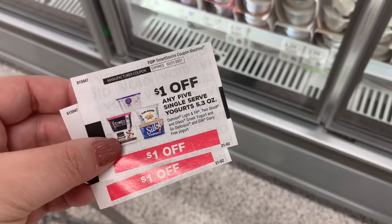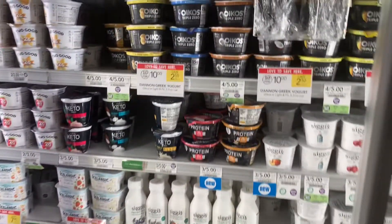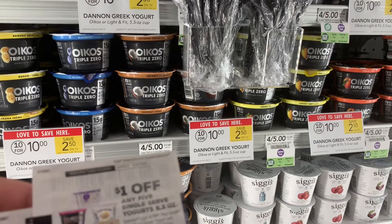Publix has those old-school coupon dispensers. I picked these up last week when I came through Publix for the first time — it's a dollar off five of these Oreos. I grabbed five of them. You don't have to buy all ten to make it ten for ten. I picked up five of them, making it four dollars for five.